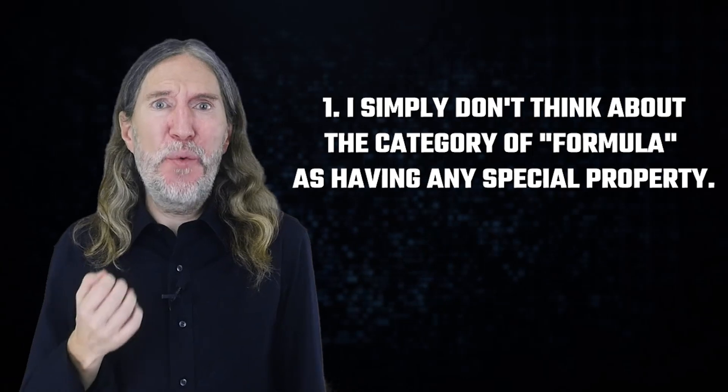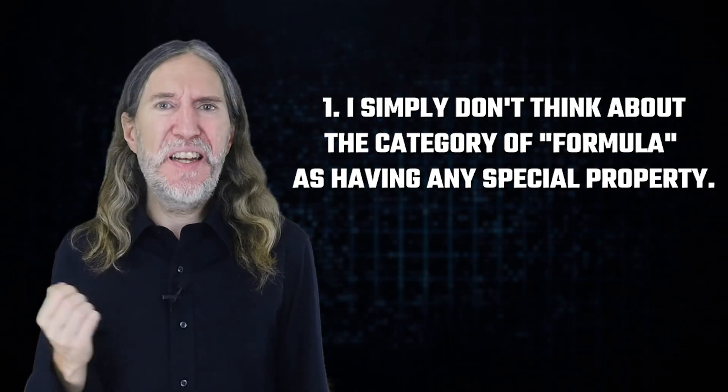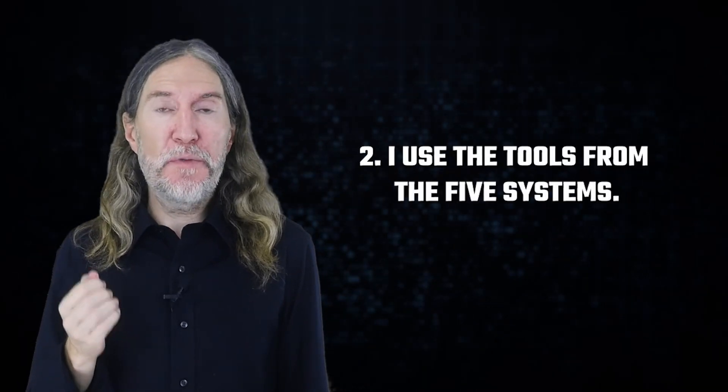I'm not a mathematician and have no reason to memorize formulas. However, people have thrown them at me more than a few times back when I was doing live streams, and I could memorize whatever they threw at me quickly and with accurate recall for two simple reasons. The first is that I simply don't think about the category of formula as having any special property — it's just information. And second, I use the tools from the five systems we've just discussed. Even while holding a live stream, applying all of them is possible in real time. The trick is to be prepared with the memory techniques in advance.